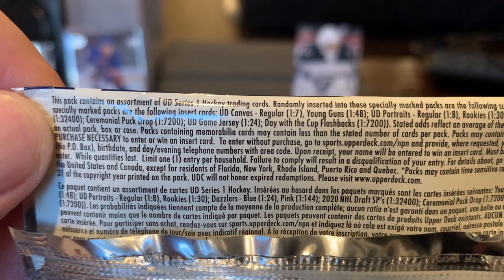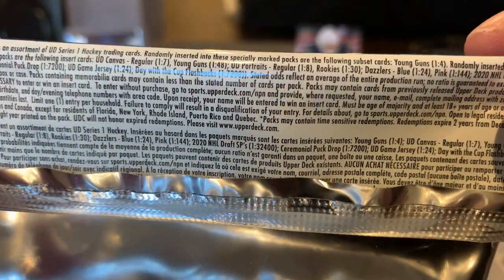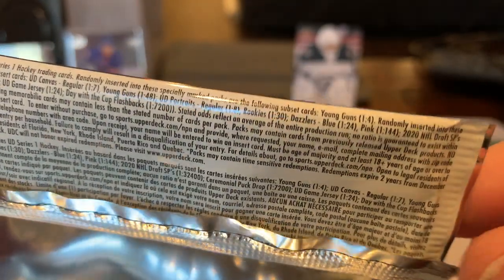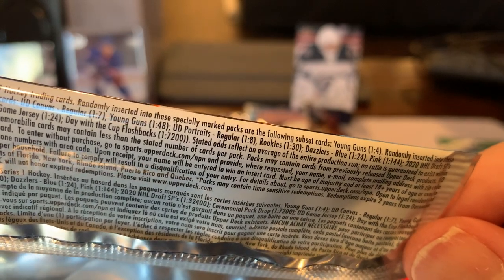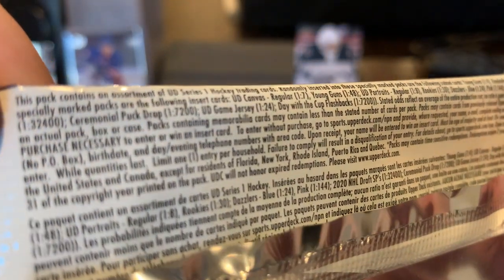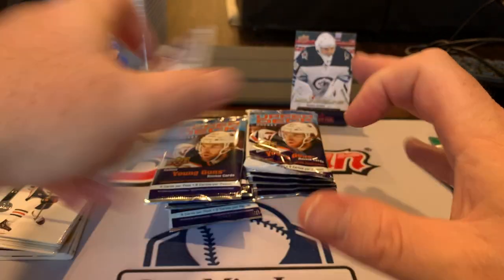A canvas Young Gun is 1 in 40, so we got that out of 20 packs. The Dazzler blue is 1 in 34, or a regular is 1 in 8. I'm guessing that's just a regular. Nonetheless, I'm still pleased — all of this is bonus given that we got the Lafreniere.